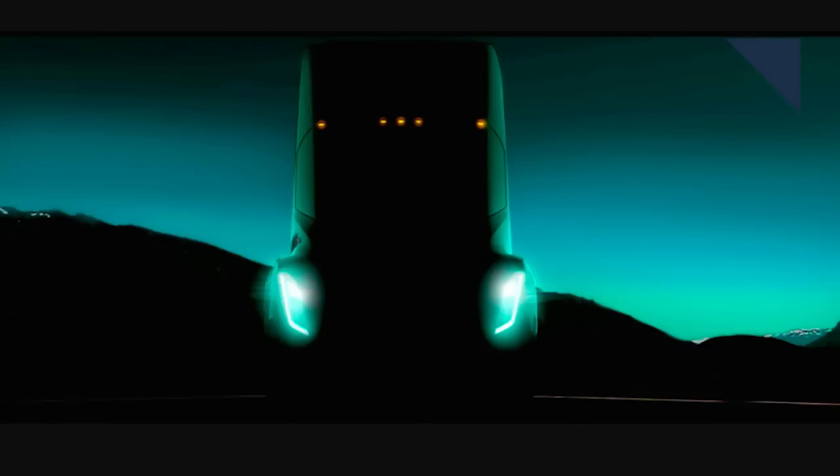Last year, Tesla revealed it's developing an electric semi-truck, which will be revealed next month. Reuters reports that the truck will have autonomous capabilities — the trucks will move in platoons, meaning they can follow a lead vehicle automatically. Tesla is currently in talks with California and Nevada about testing the truck on public roads.